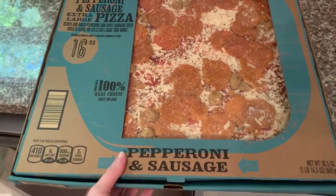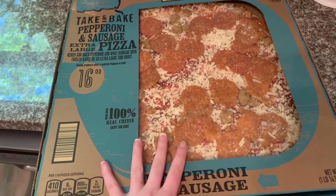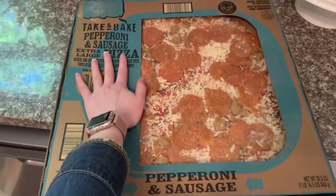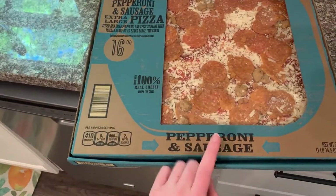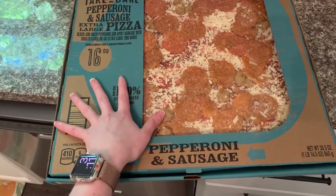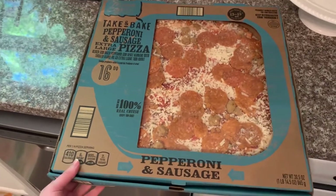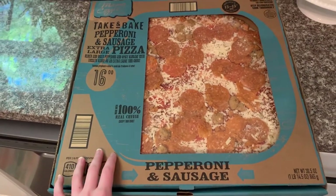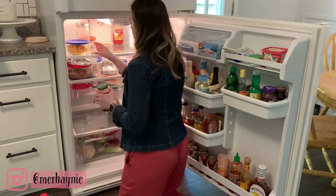I forgot one more thing before we get to the fridge — this giant pizza! They have these fresh frozen pizzas and this one was like four dollars. It's a giant pizza — way bigger than a DiGiorno's or any other frozen pizza. We got one with pepperoni and sausage, thinking we could cut up vegetables and add them on top, and it was cheaper than buying a supreme pizza. Between four and five dollars — a very good deal.